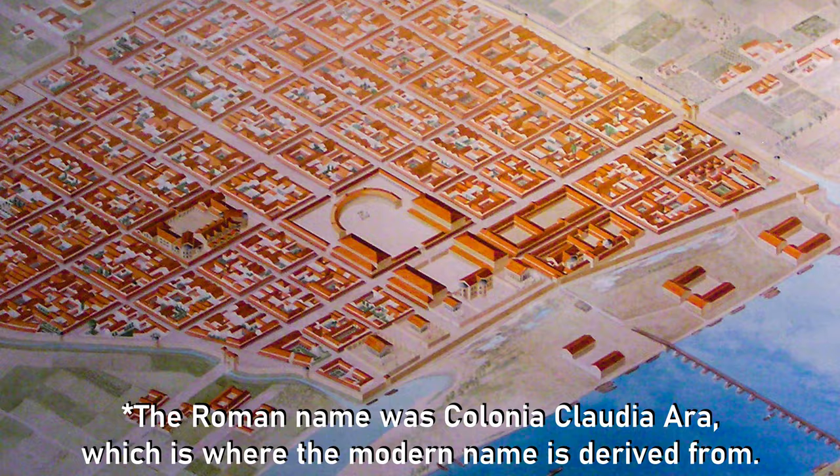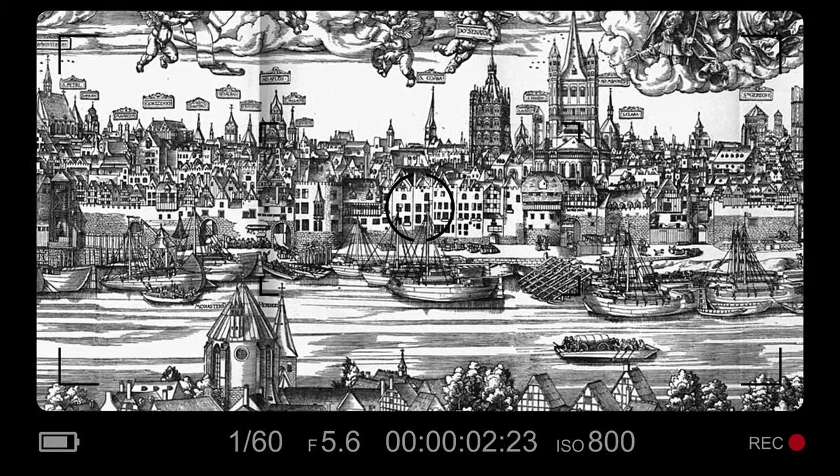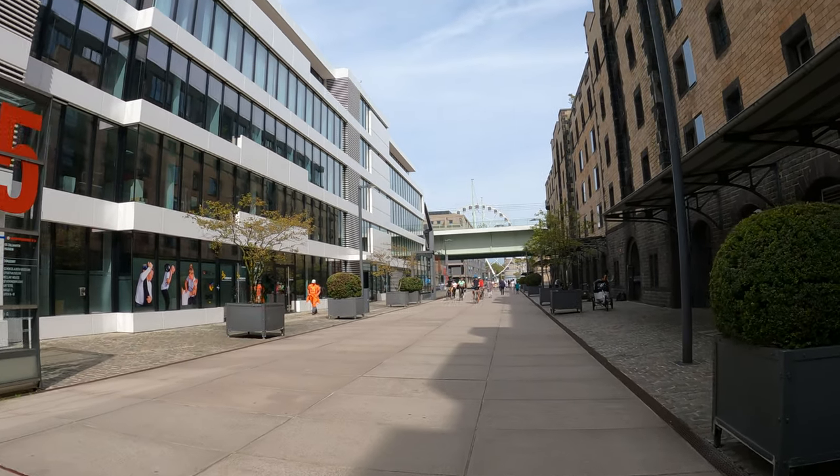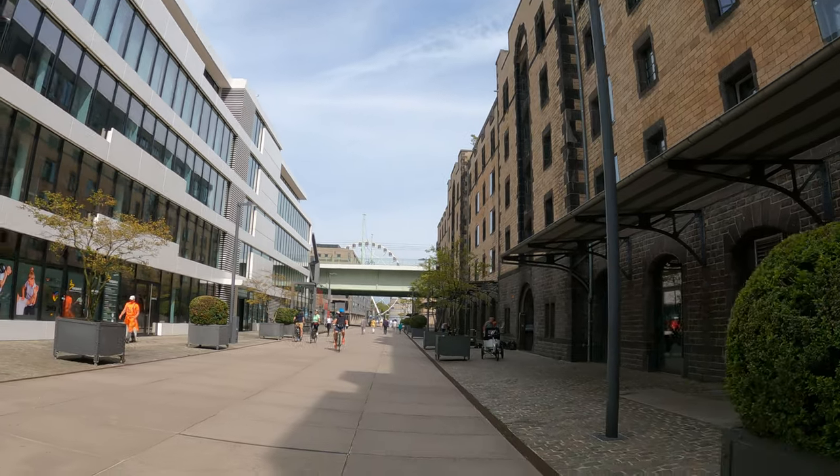Köln has thousands of years of history. It was actually founded in 50 AD during the times of the Roman Empire and then in the Middle Ages it was always the seat of the Catholic Church. So it was always a very important city because it is located on the Rhine river. Köln has been a major city for centuries. I really like this area because it is very modern but you also have these old warehouse-type buildings, so it's a nice contrast.